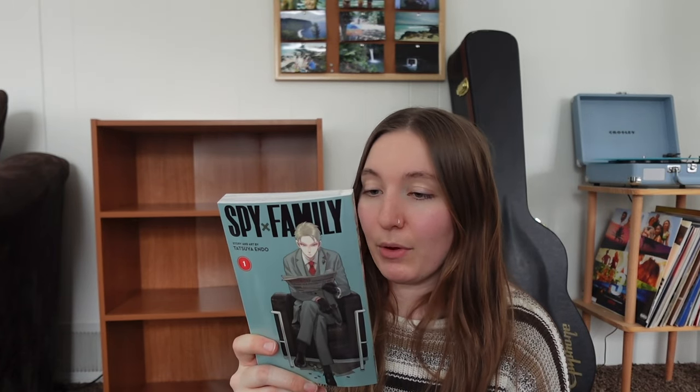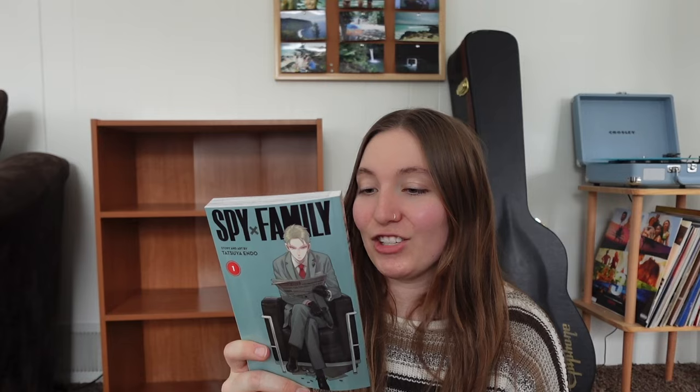The next one is interesting because I've never read anything like it — Spy x Family Volume 1, a manga by Tatsuya Endo. The back says: master spy Twilight is unparalleled when it comes to going undercover on dangerous missions, but when he receives the ultimate assignment to get married and have a kid, he may finally be in over his head. What he doesn't know is that the wife he's chosen is an assassin and the child he's adopted is a telepath. It just sounded too good not to buy — we'll see if I enjoy manga.